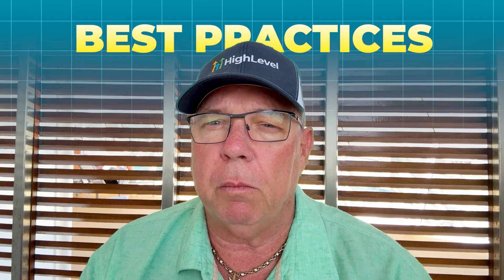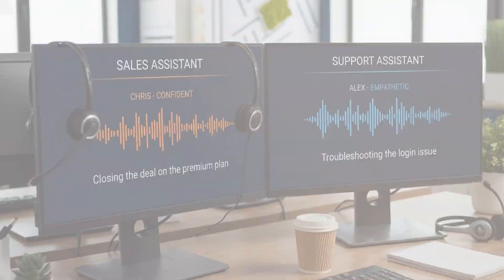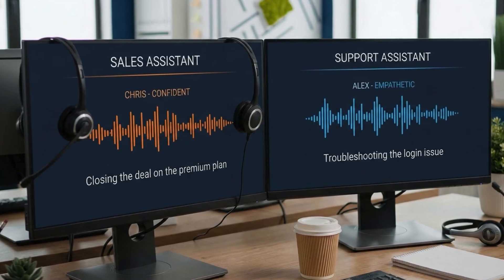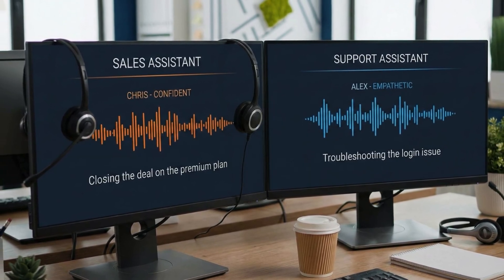You're not stuck with one generic voice for everything you do. You can tailor each assistant to match its specific purpose and your specific branding requirements. Let me share some of the best practices that will help you get the most out of these options. First, use distinct voices for different assistant personas. If you have one that handles sales calls and another handling support tickets, give them different voices — this creates a more natural experience and helps differentiate the purpose of each assistant.